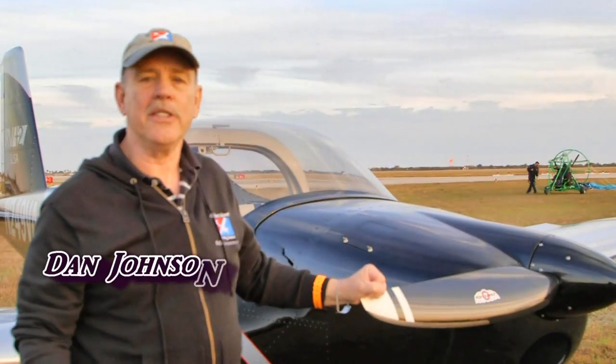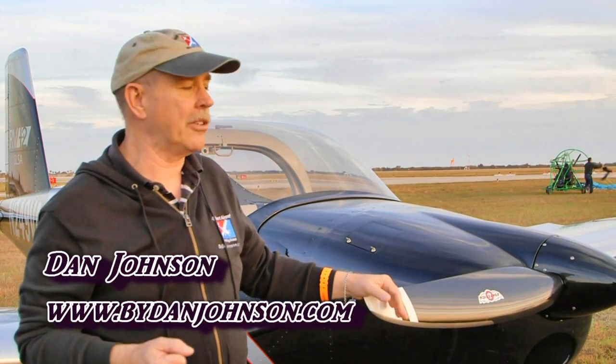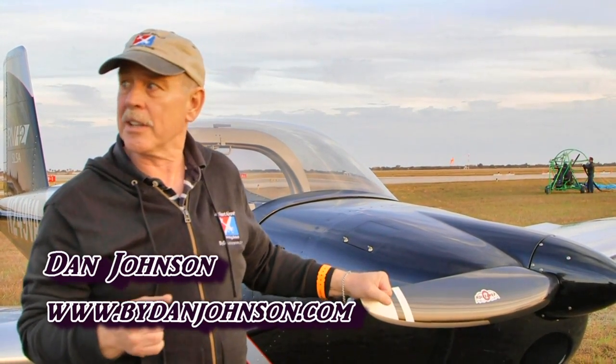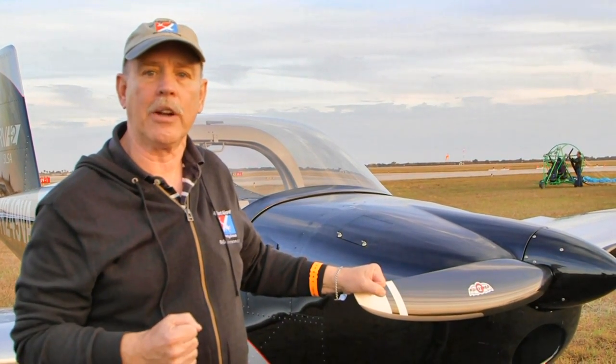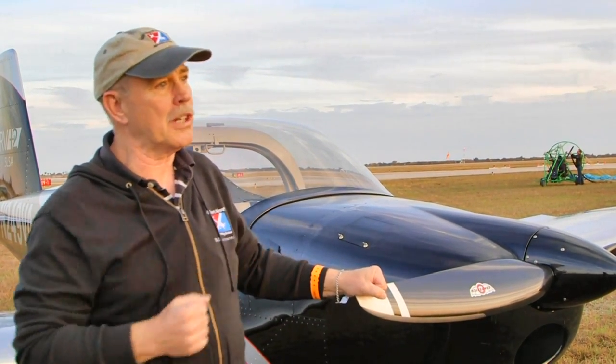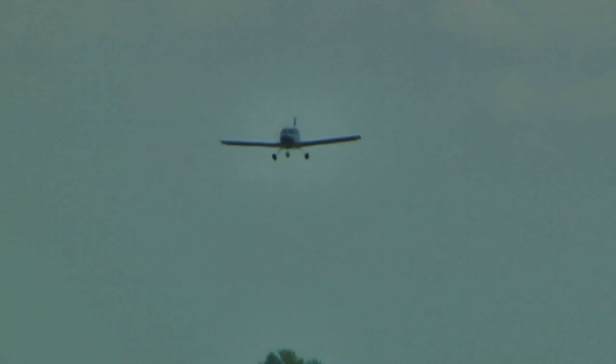We're here at Sebring, it's the end of the second day. The sun is setting on a pleasant day with great traffic, and the closeout of the day was an opportunity to go fly in the RV-12 with Chris Thielen of the RV and Synergy Air fully built project.